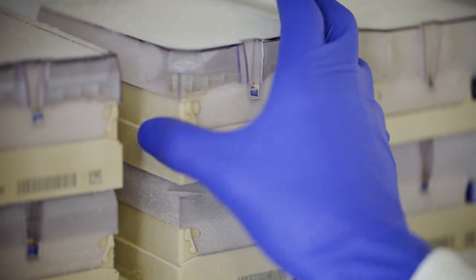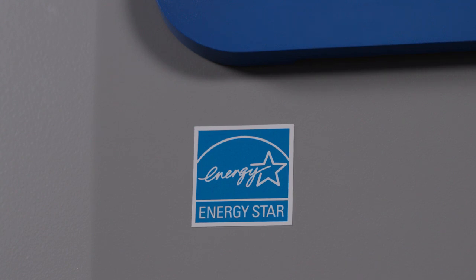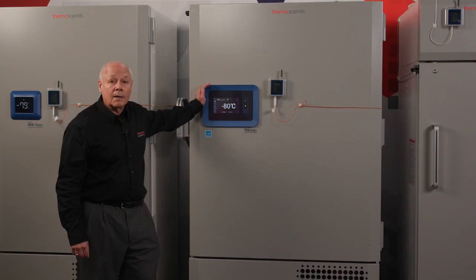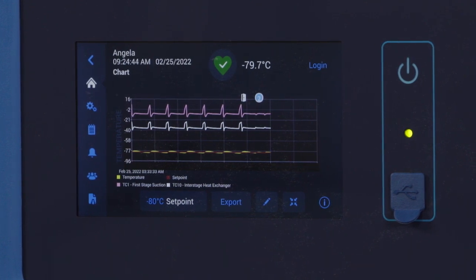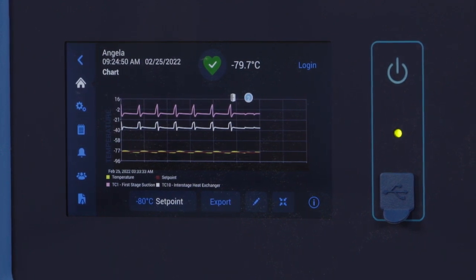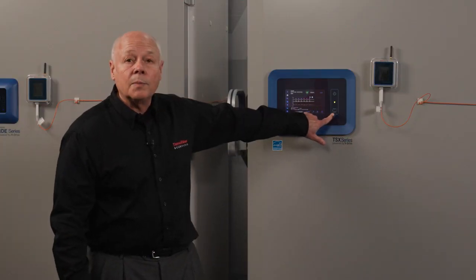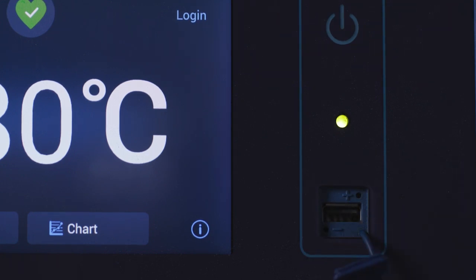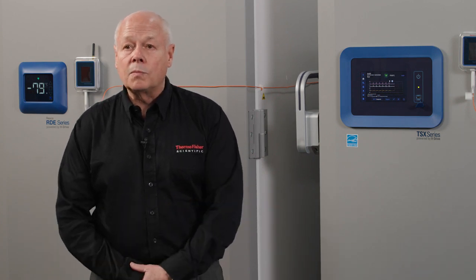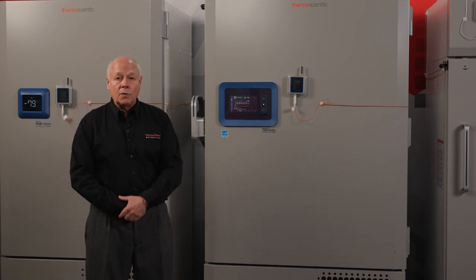If you have product that requires tight uniformity or validation, the TSX is the unit for you. All TSX units carry the Energy Star label, certifying they're energy efficient. The TSX controller is incredibly powerful and can provide lots of information at your fingertips. Not only does it have the capability of standard alarms and controls, but also provides information on a number of internal operating parameters for the ultimate in information access. All TSX units come standard with a USB port, allowing usage and temperature data to be downloaded into an analyzer tool for diagnostic purposes. Instead of placing gauges and probes for service work, we can analyze the internal data and allow service to quickly diagnose without removing the unit to a service depot — saving time and money.